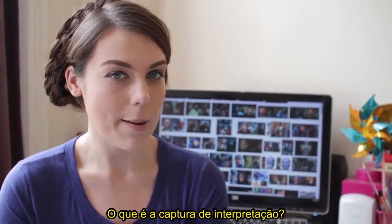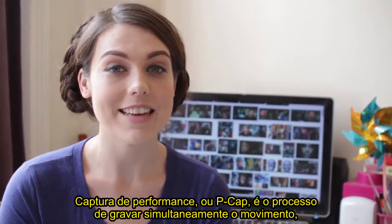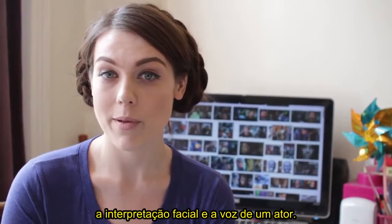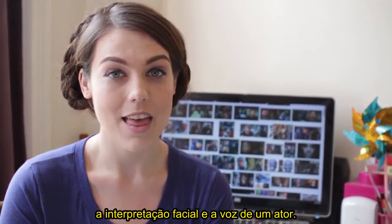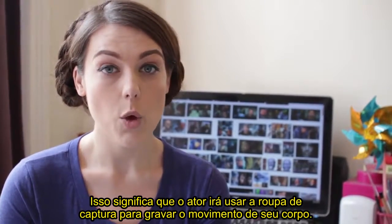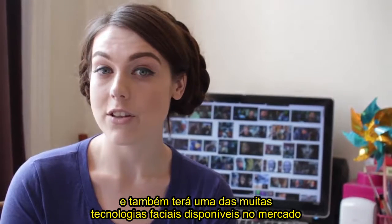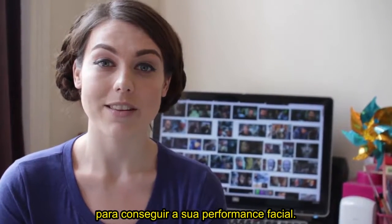So what is performance capture? Performance capture, or PCAP, is the process of simultaneously recording the movement, facial performance, and voice of an actor. This means an actor will be wearing a motion capture suit to record their body movement, will usually be mic'd up to record their dialogue, as well as having one of the many facial technologies available today to get their facial performance.